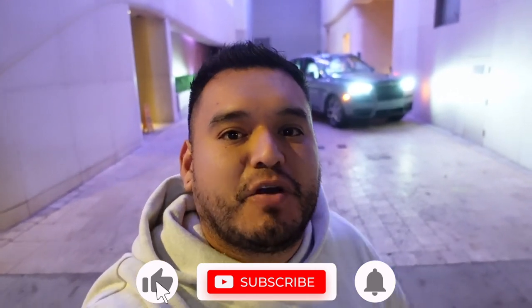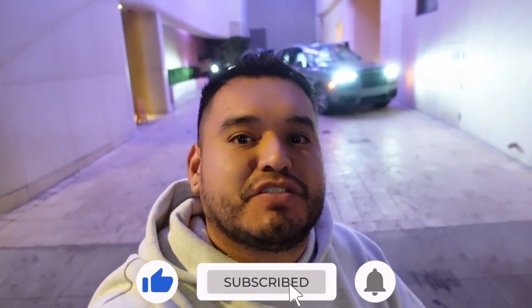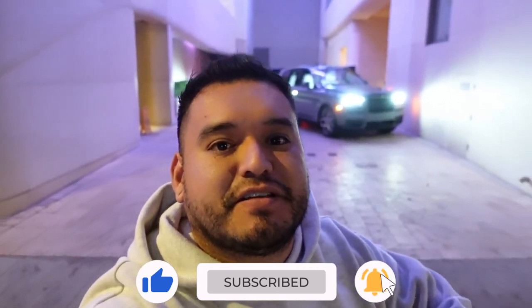Alright guys, that is it for today's video. I hope you guys enjoyed it. Make sure to hit the subscribe button and like button, turn on the notifications, follow me on Instagram. I'll see you guys on the next video. Take care. Peace.